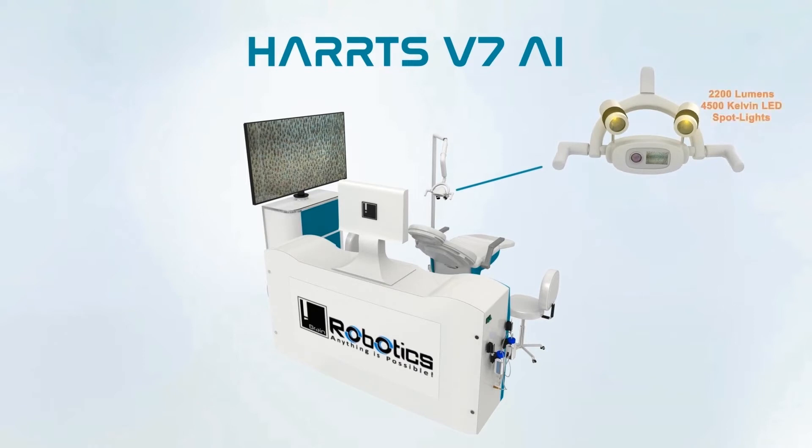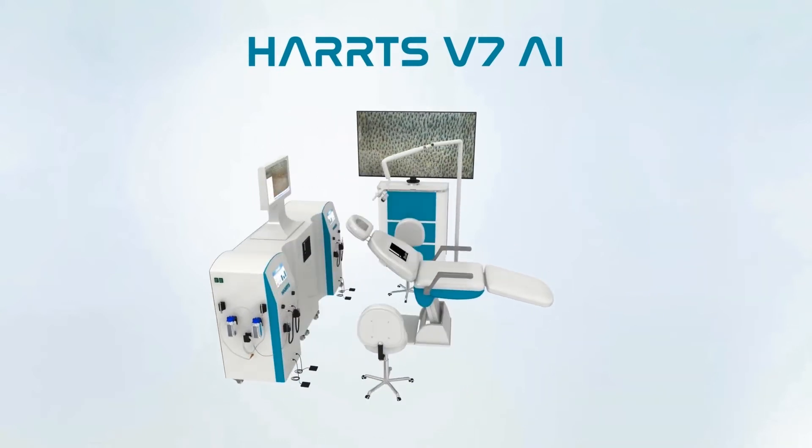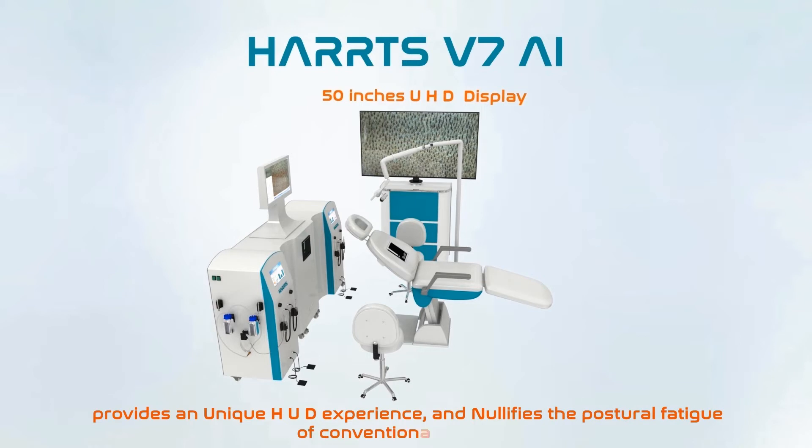The 2000 lumens, 4000 Kelvin special LED lights, along with the 32x live feed AI camera, enables the surgeon the following advantages: visualize the graft angulation beneath the skin; provides 32x magnification of the operative area; significantly reduces graft damage and transection rate, achieving near 0% graft transection rate. The 50-inch UHD display provides a unique HUD experience and nullifies the postural fatigue of conventional methods.